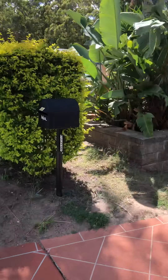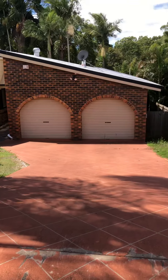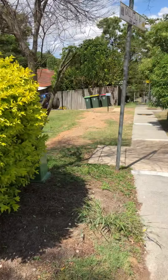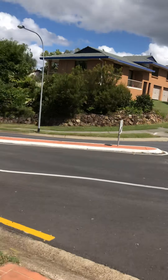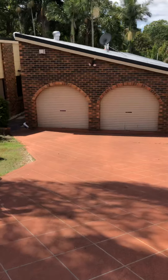Hello and welcome to 256 Gallipoli Road, Carina Heights. This lovely brick family home is in a great location, well situated near forestry walks, backing into forestry at the back. Let me take you for a walk through.